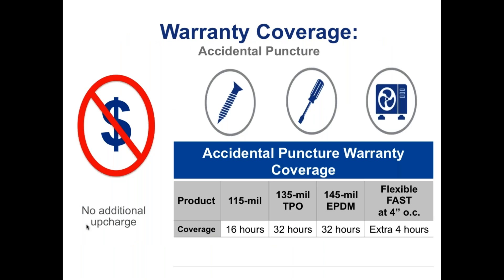Some of the warranty coverage you can get: you can get puncture coverage. Punctures are generally the biggest concern of anybody when it comes to a single ply roof. So with a fleece back system, you generally can get puncture coverage — that's coverage in terms of man hours per year to go up and fix any punctures that you may have. So look into it.